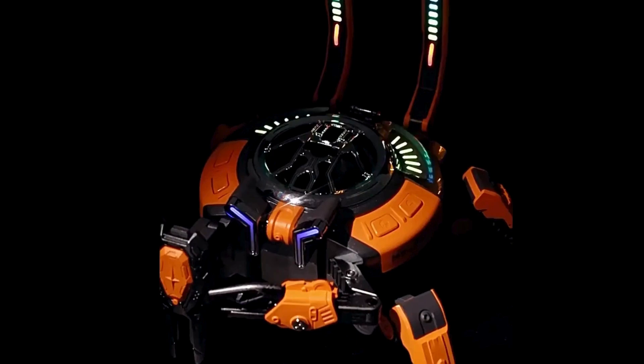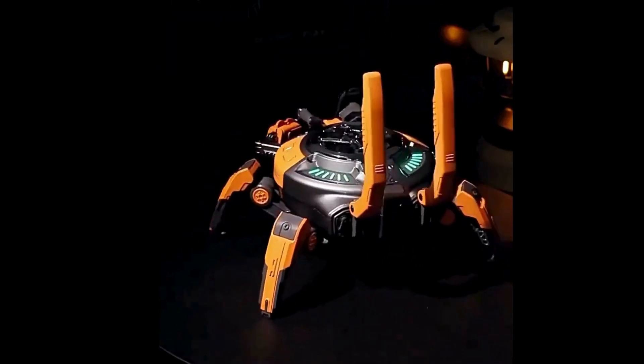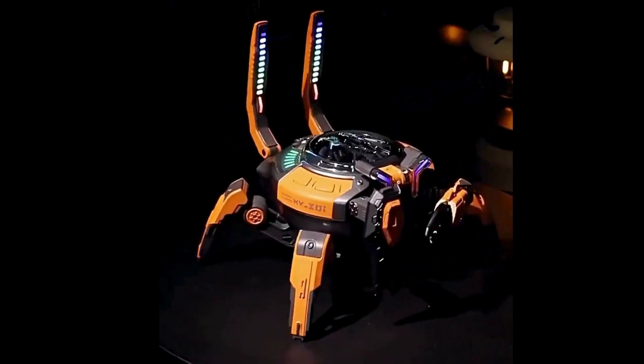It enhances both audio experience and ambient lighting. Enjoy powerful subwoofer capabilities that deliver rich, immersive sound.